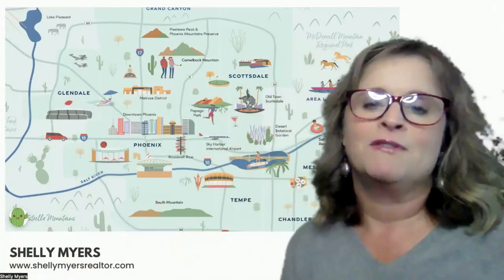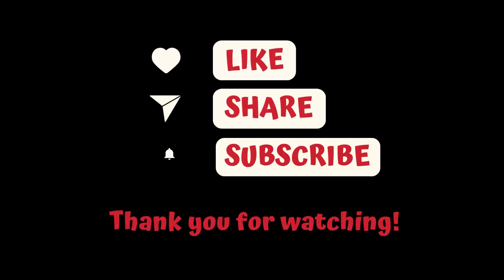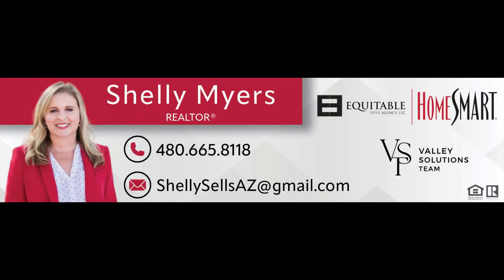I hope this has been helpful getting a chance to look at the different areas of the Phoenix Valley and understanding why we always talk about East Valley, West Valley, North or South when talking about the different parts of the Phoenix Valley. If you like what you see on this channel, subscribe and hit the bell for notifications so that you can be notified when I upload a new video. Thanks so much for watching — have an awesome day. We'll see you next time.